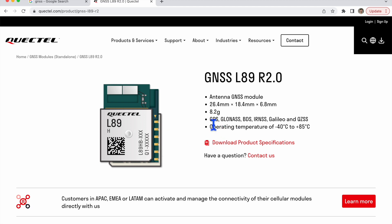This chip provides GPS, GLONASS, Baidu (BDS), IRNSS, Galileo, and QZSS. Let us have a look at each one of these.